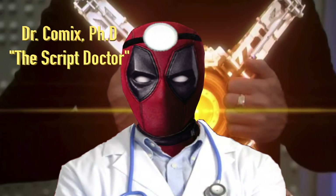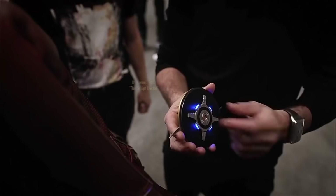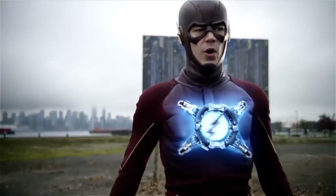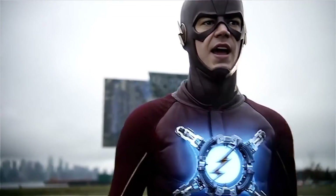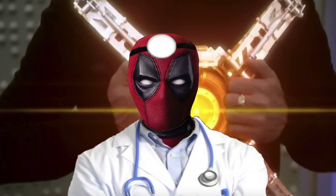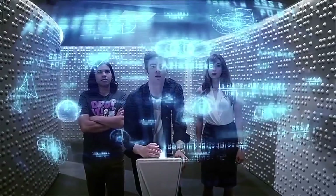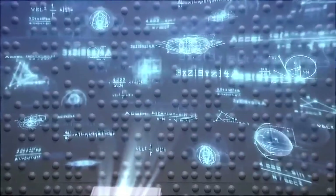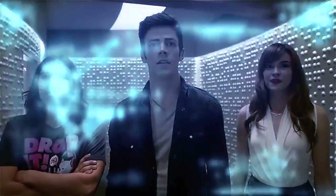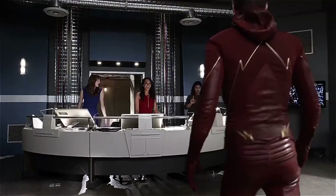Y'all remember the tachyon device, right? The little circle thing, that tiny machine that usually hangs out around Barry's emblem. It enhances the speed force in his system to help him get faster without killing him, like the V9 formula. You ever wonder where that thing went? I know I did all through season three of The Flash. It's crazy that the writers ever thought we'd forget about the thing that Barry spent an entire episode trying to get.